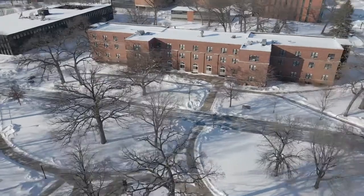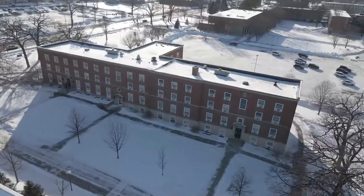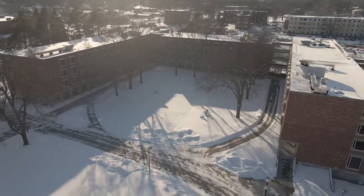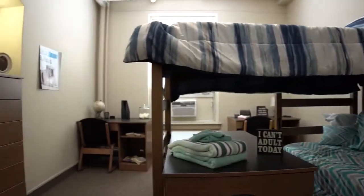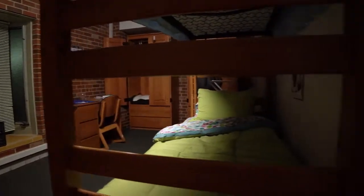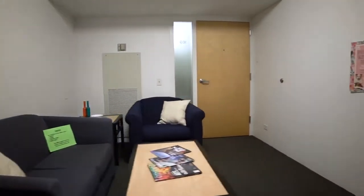As students enter their sophomore year, there are a few housing options to consider: Morehouse, Jewett, and Goodwin-Kirk. Morehouse and Jewett offer singles and doubles. Goodwin-Kirk has a quad-style living, which means there are two bedrooms on each side with a shared living space.